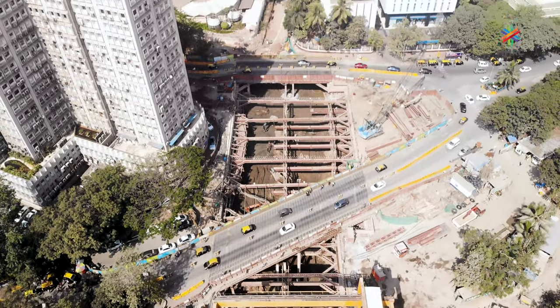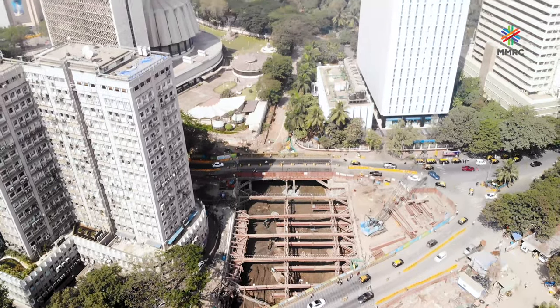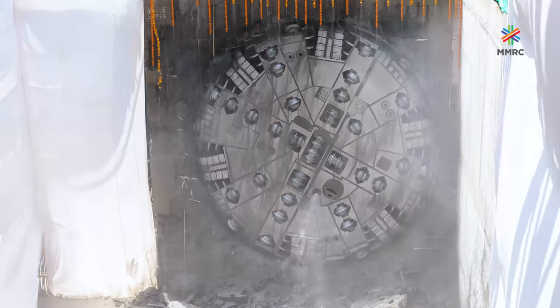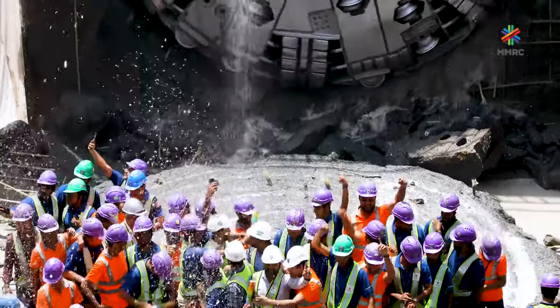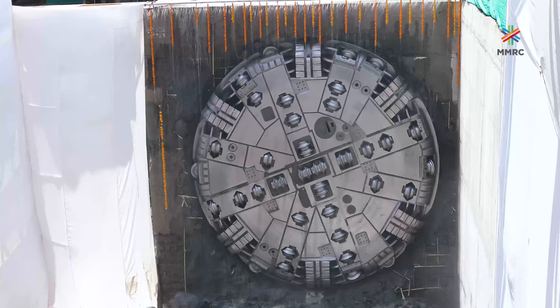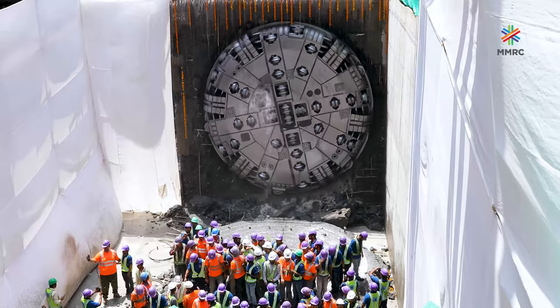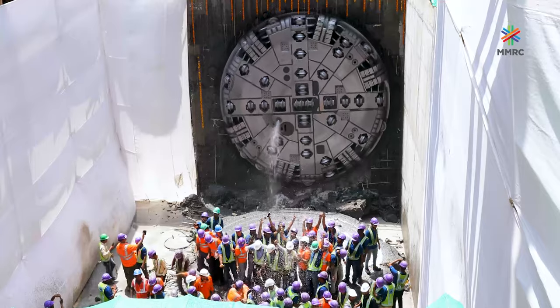MMRCL witnessed its 13th breakthrough at Vidhan Bhavan Metro Station. TBM Surya 2 started its tunneling work from Cuffe Parade and completed 1.24 km of tunneling, taking 205 days to complete this tunnel. With this, Package 1 has completed a total of 2.4 km out of 5.89 km of tunneling.